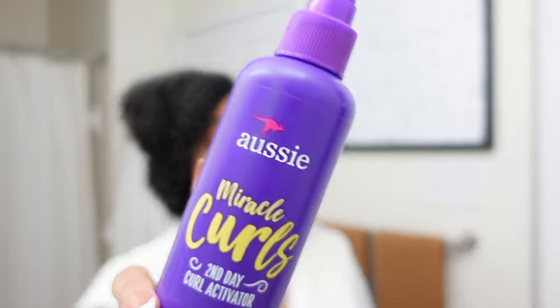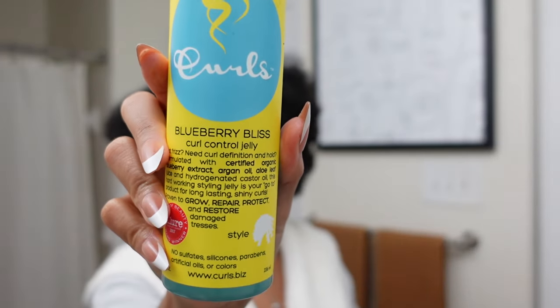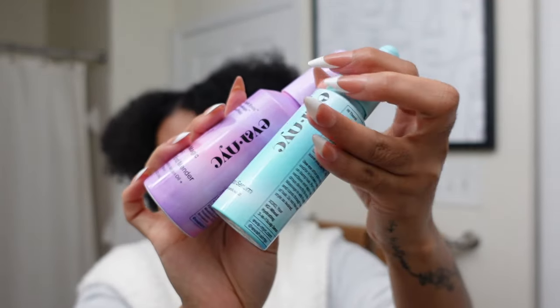Okay so it's all washed out and everything feels so stinking soft, so smooth, so hydrated — I'm so excited to style it. I'm going to start on wet damp hair and put in the Aussie Miracle Curls two-day curl activator to make my curls pop. I'll follow that up with some buttercream for moisture, then use the Curls Blueberry Bliss Curl Control Jelly to lock in and elongate my curls — I love that stuff. I'm also going to put the scalp serum on my scalp and the split end mender on my ends.